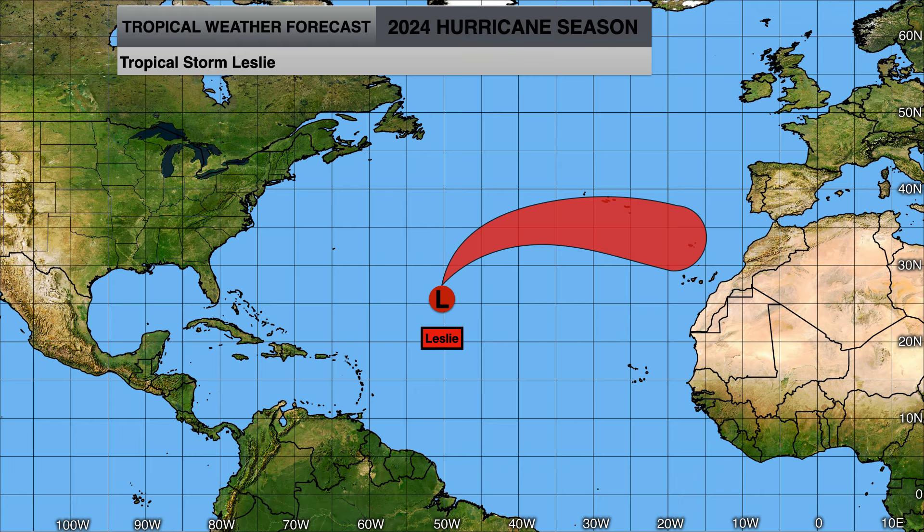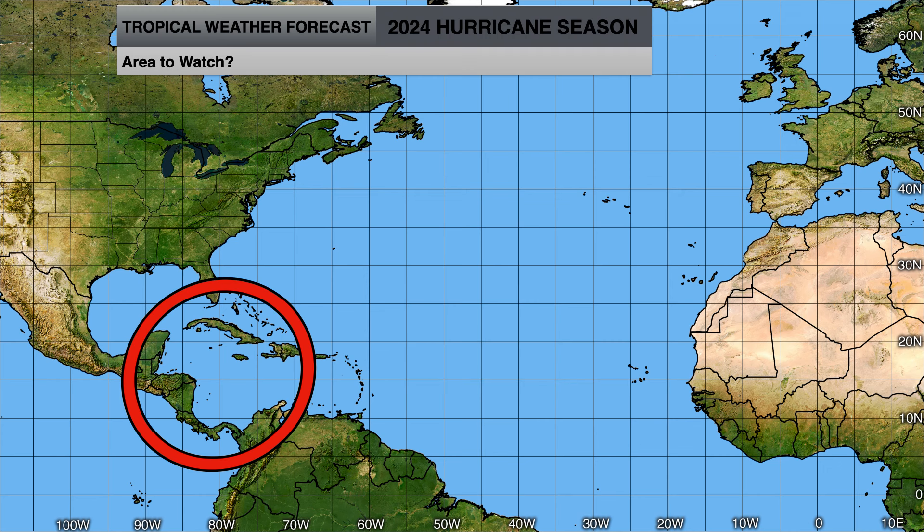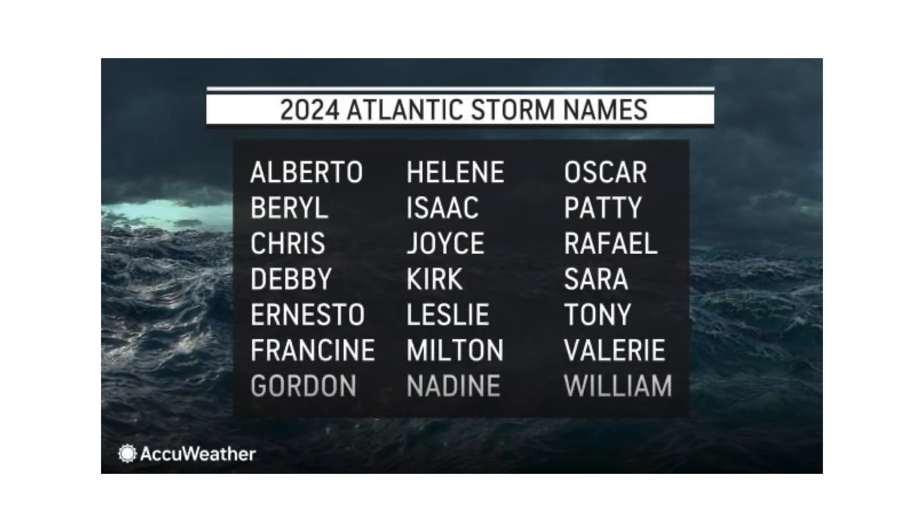Leslie is on its way out and going extratropical, at least by tomorrow if not tonight. 94L has a good chance in the next 12 hours of becoming Nadine, if not as it approaches the Caribbean islands. Then we will watch the Western Caribbean to see if we have our next big threat as the GFS model has been hinting at. Next name on the list is Nadine, and then after that we'll be on our final column: Oscar, Patty, and Raphael.